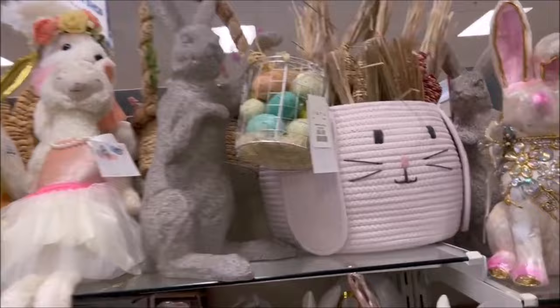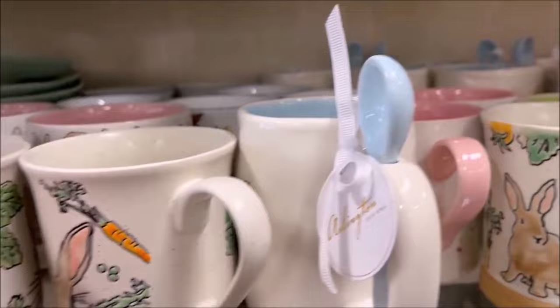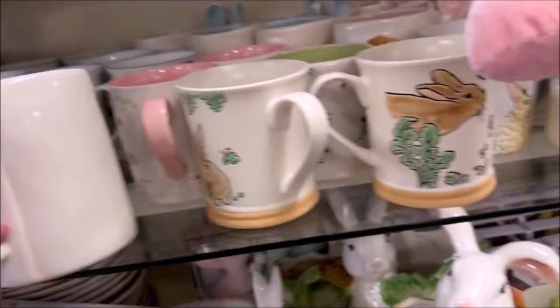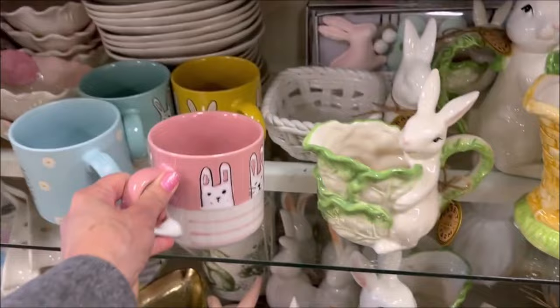A very adorable wreath right here for $24.99 with a little bunny rabbit and Easter eggs. Over here we have a cute little basket of speckled eggs for $6.99. They had really cute Easter coffee cups. Looks like they have a Peter Rabbit right here, and this one's $4.99. So cute with the little carrots and the rabbit. And this one's $5.99, also Peter Rabbit with the spoon. I like this pink one right here with the bunny rabbits and the stripes — it's really catching my eye, and this one is $4.99.